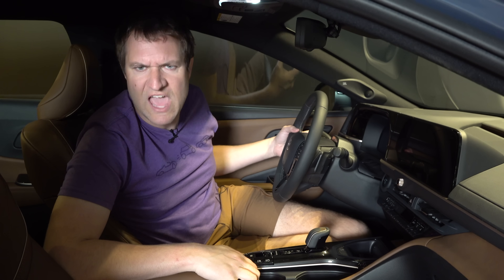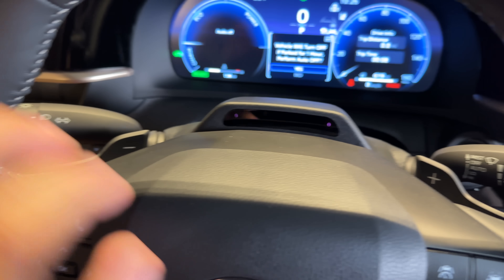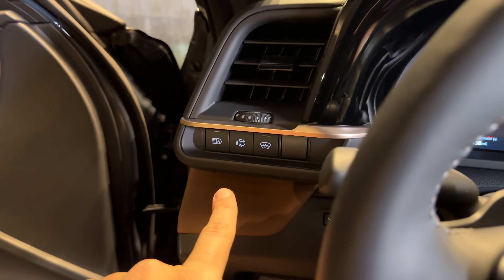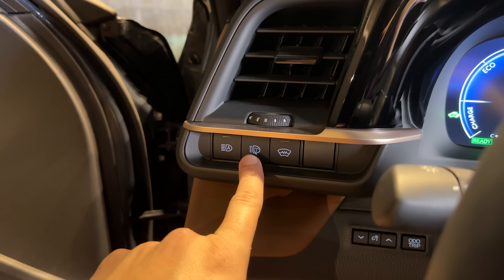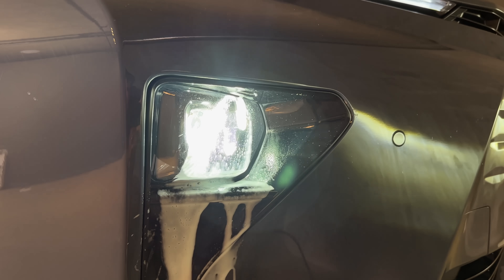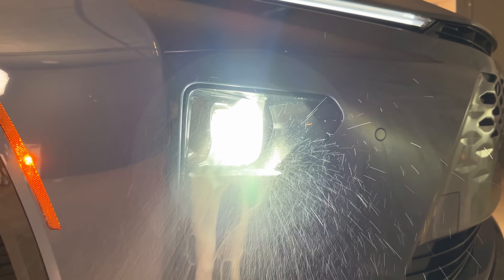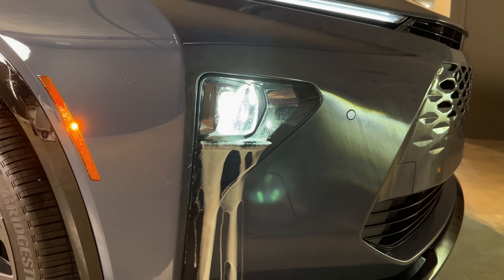There are also paddle shifters mounted on the steering wheel — upshift and downshift — but this is a feature that in the Crown Signia will never, ever be used. Another interesting button to the left of the steering wheel controls the headlight washers. Press it and little jets shoot out from right above the headlights to clean them whenever you want. If you feel your headlights are a little dirty or dusty — maybe from being mounted so low — just push the button and they're clean.